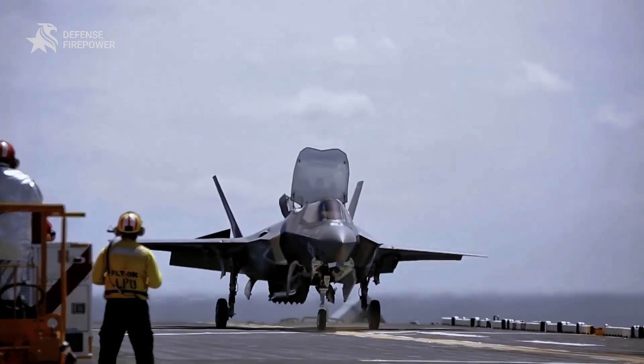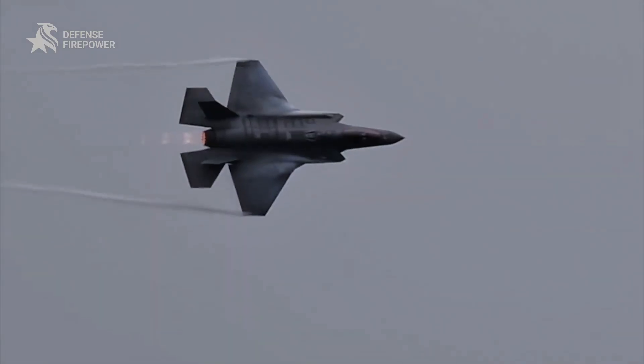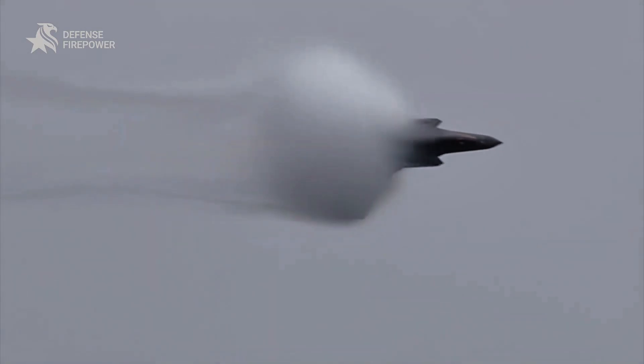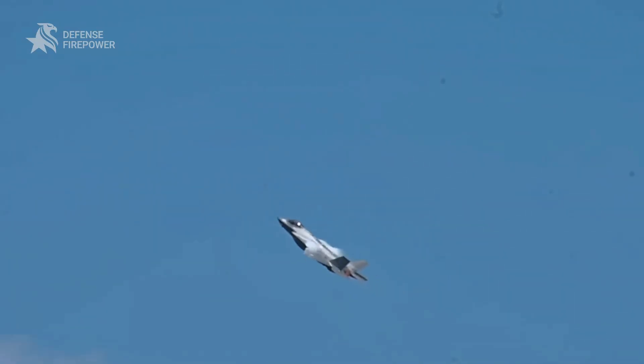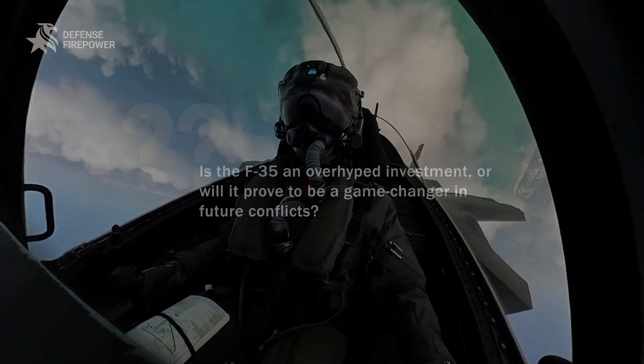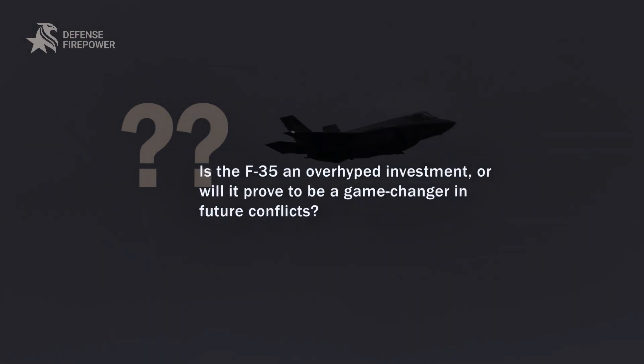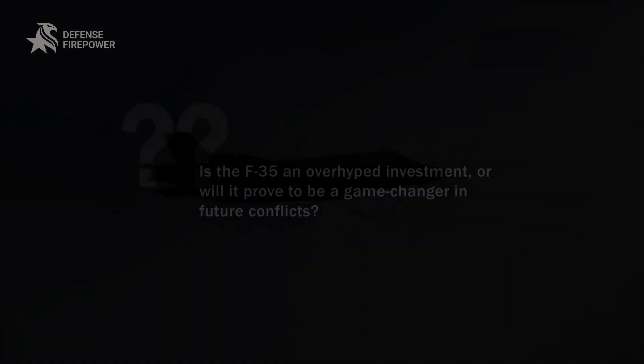The F-35 is the future of warfare, but its issues are too significant to ignore. Whether it's the massive costs, performance inconsistencies, or the maintenance burden, the F-35 isn't as perfect as advertised. What do you think — is the F-35 an overhyped investment, or will it prove to be a game changer in future conflicts? Drop your thoughts below!